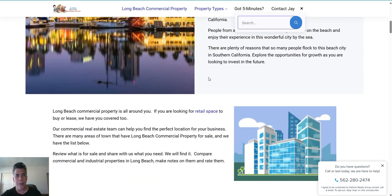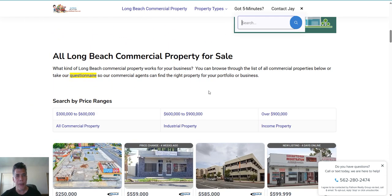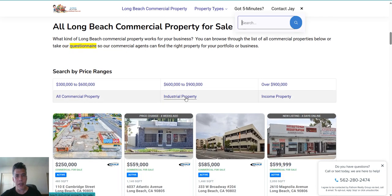You can scroll through and look at the information provided by redwagonteam.com about Long Beach commercial property. If you need industrial property, click on this link, or you can go to income property or all commercial property in Long Beach. You can also search by price range.